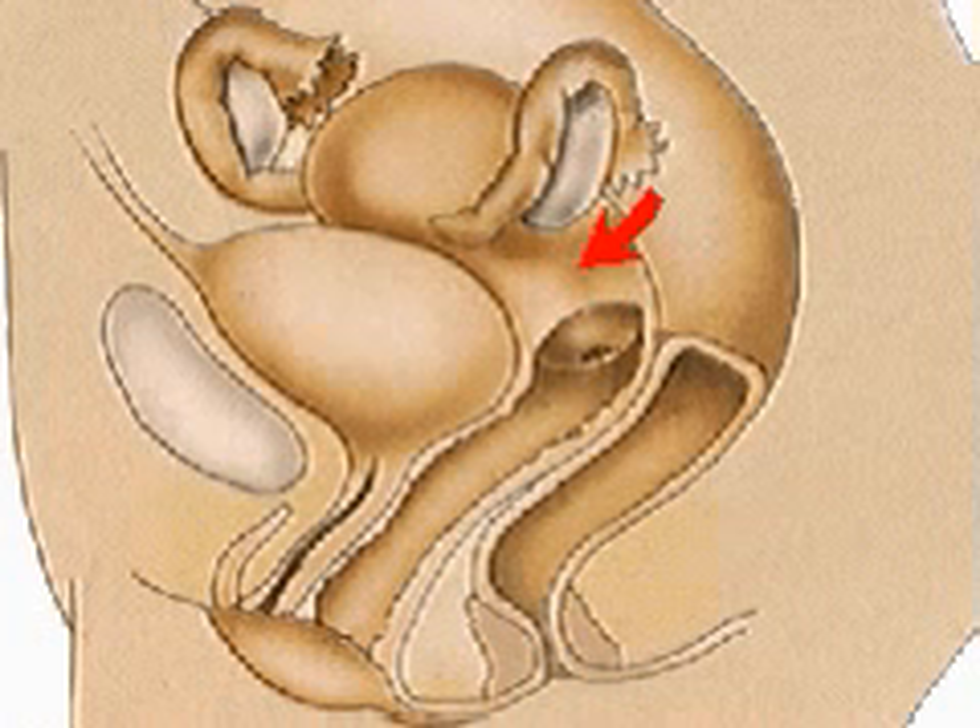The neck of the womb, or cervix, joins the uterus with the muscular vagina, which leads to the external genitalia, or vulva.